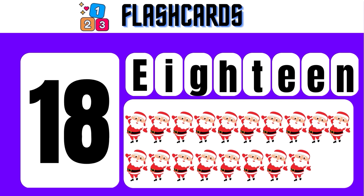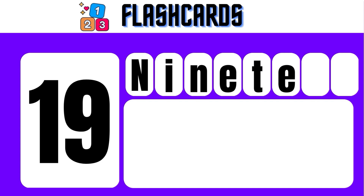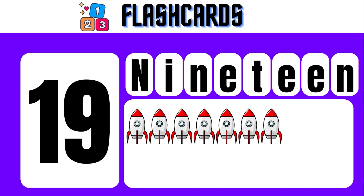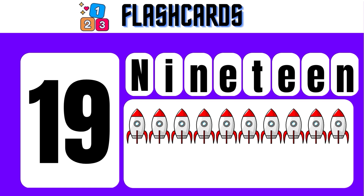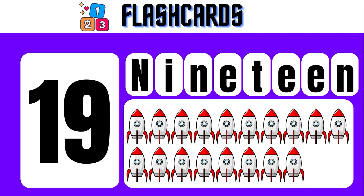19 — N, I, N, E, T, E, E, N — 19. 1, 2, 3, 4, 5, 6, 7, 8, 9, 10, 11, 12, 13, 14, 15, 16, 17, 18, 19. 19 Rockets.